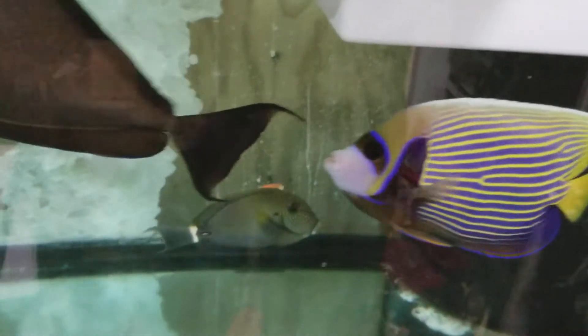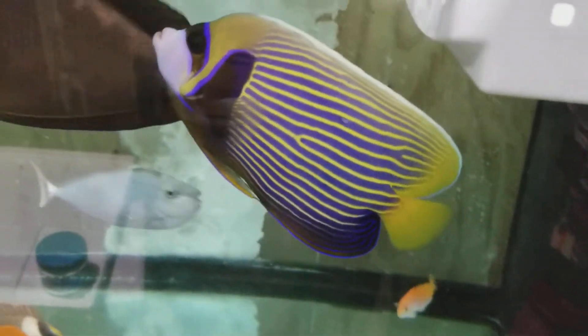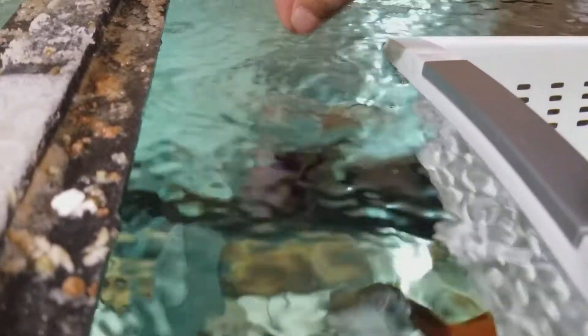Maybe too big for you. At this point he's eating everything freeze-dried — freeze-dried pellets, frozen, seaweed. Nice reflection — that's me, hello there.